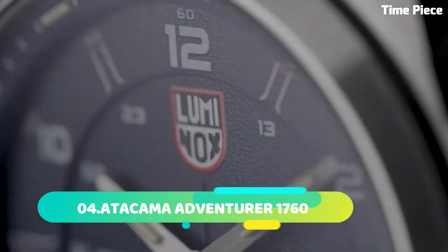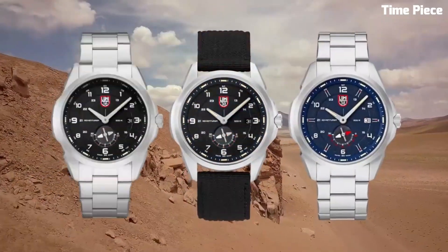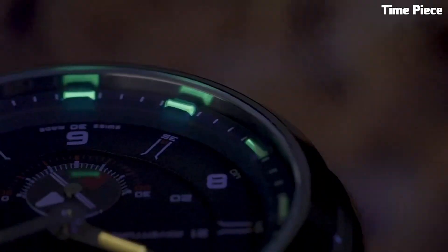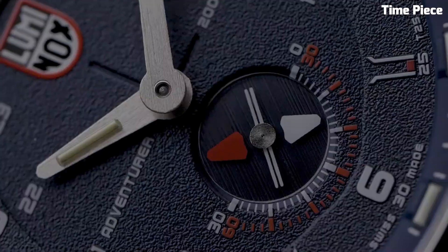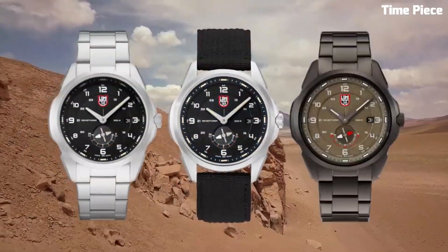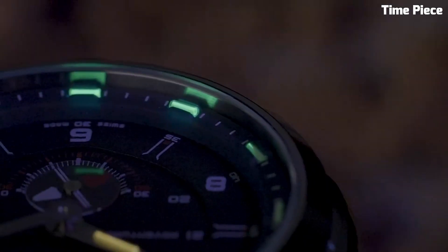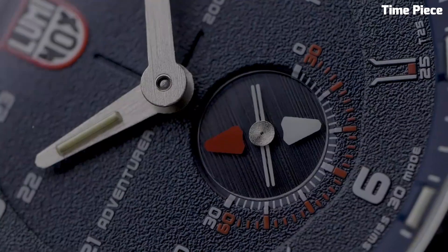Number 4: Atacama Adventurer 1760 is a rugged off-road expedition vehicle designed for the modern adventurer. With a sleek aerodynamic exterior and a robust chassis, it's built to conquer the toughest terrains. Its spacious interior features luxurious amenities, including a fully equipped kitchen, a comfortable sleeping area, and a modern bathroom. Solar panels and a high-capacity battery ensure self-sufficiency, while advanced navigation and communication systems keep you connected even in remote areas. The 1760 boasts exceptional off-road capabilities thanks to its all-terrain tires, four-wheel drive, and adjustable suspension. It's the ultimate companion for those seeking unparalleled adventures in the Atacama Desert and beyond.